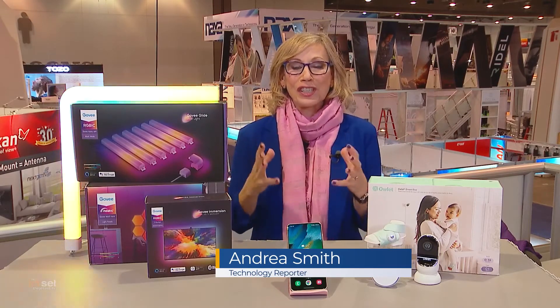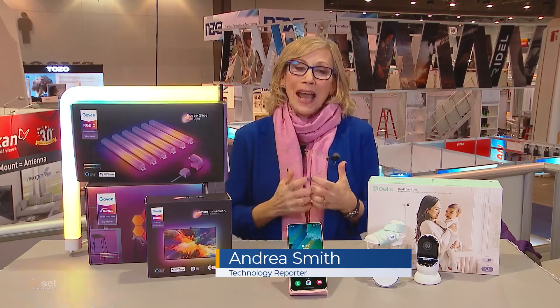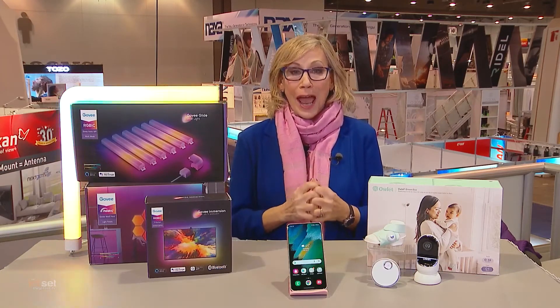Thank you so much for having me. This is so exciting. In addition to all the huge TVs, the VR, the AR, I'm seeing items this year that customers can actually buy right now.